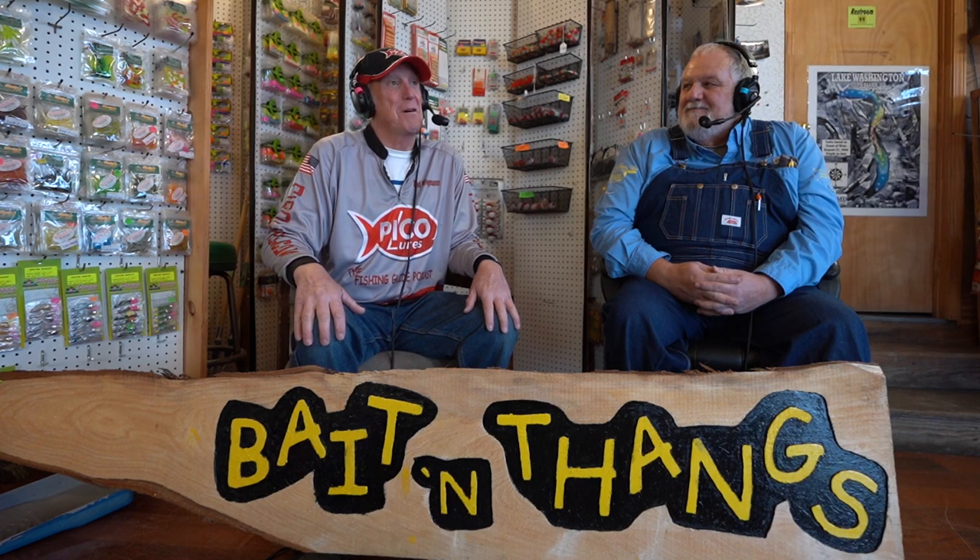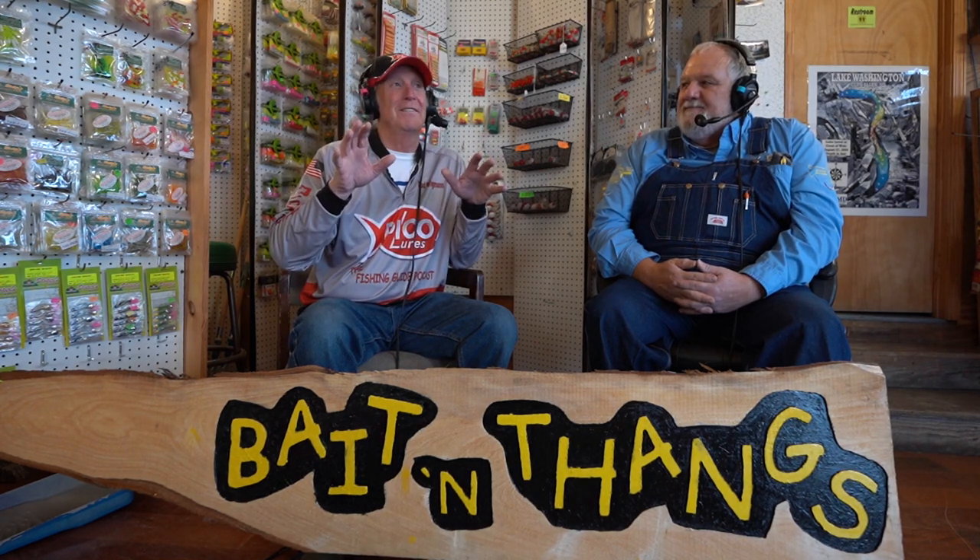Welcome to the Fishing Guide Podcast. Mitch is working again, but I do not feel sorry for him because I am down here in the home of the big crappie — right here on Lake Washington, home of the four-pound crappie. I'm here with Mike Jones, and he has a tackle store down here, bait and things, Southern Star RV Park — everything to do with fishing is right here.